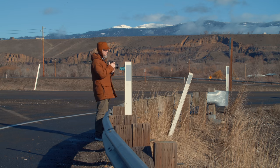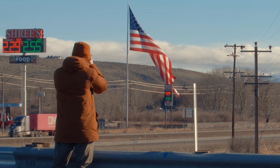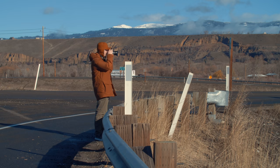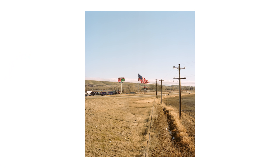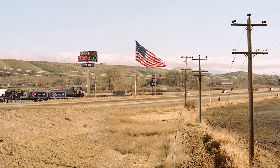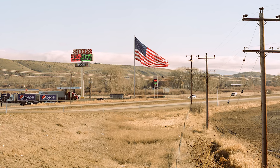I pulled off simply because this is the biggest flag I think I've ever seen in my life. I'm hoping to get a big gust of wind to push through, lift it up a little bit so I can see it in all its glory, and then grab the picture. It finally unraveled itself.